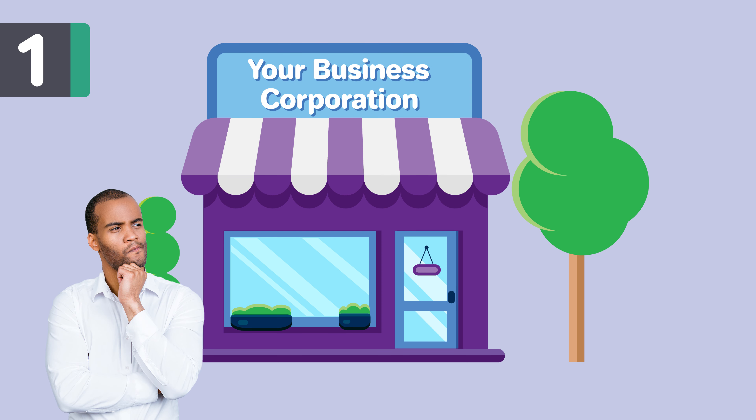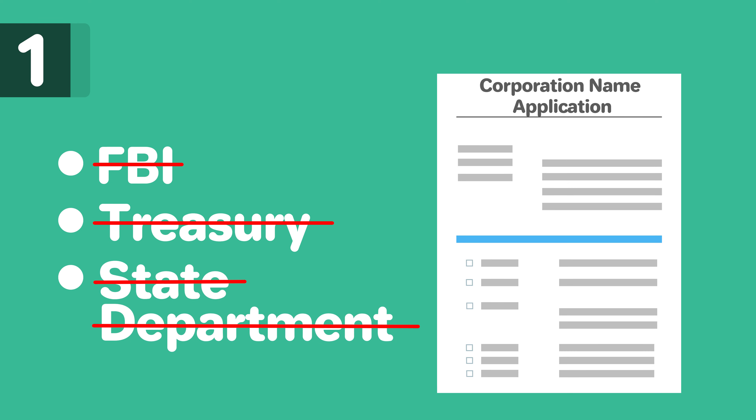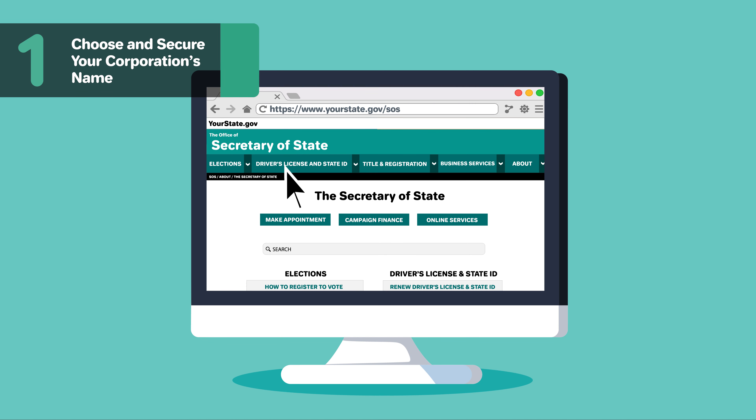Your name must contain the word corporation, company, incorporated, limited, or an abbreviation of one of these terms. Your name cannot use the words bank, trust, trustee, credit union, or other related words without approval. Your name cannot include words that could confuse your corporation with a government agency, such as FBI, Treasury, State Department, etc. The name must be distinct from that of any other corporation in Maryland.